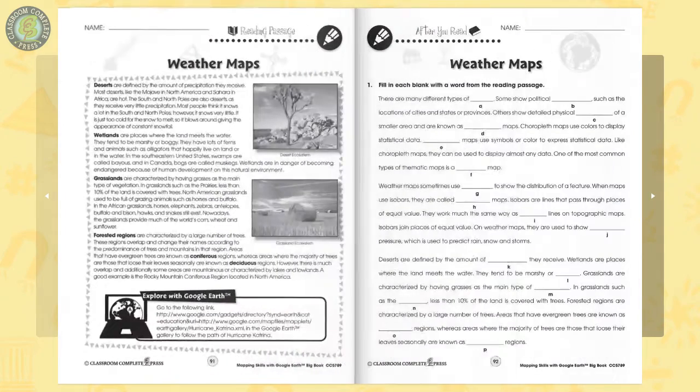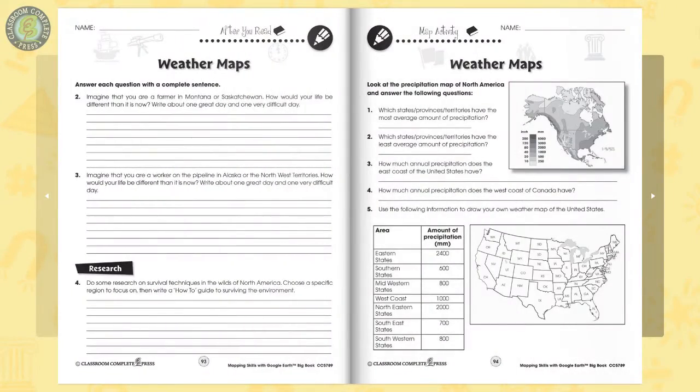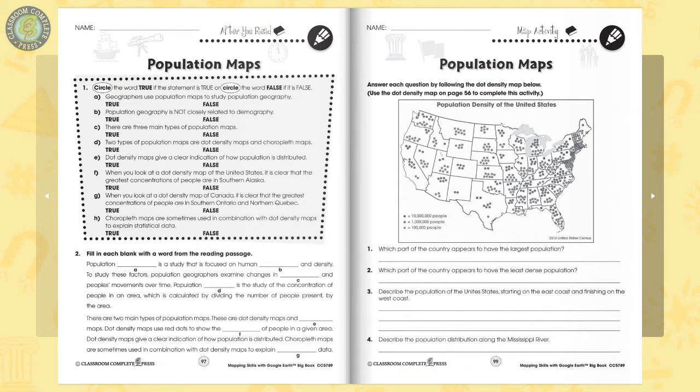In Book 3, delve deeper with a look at the different kinds of weather maps and what they're used for. Answer questions by correctly reading a precipitation map. Move on to population maps, and watch how the population of an area has grown over time with the Google Earth program.